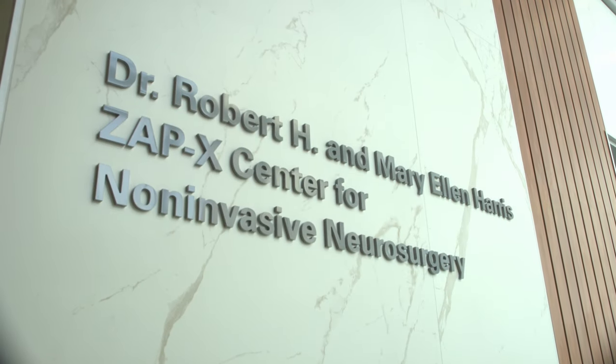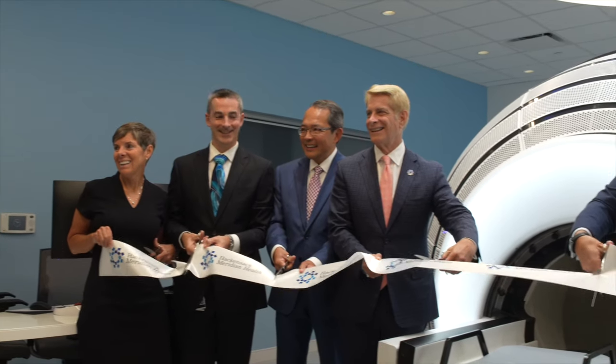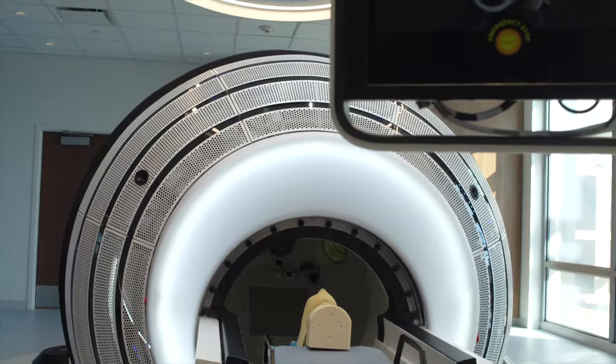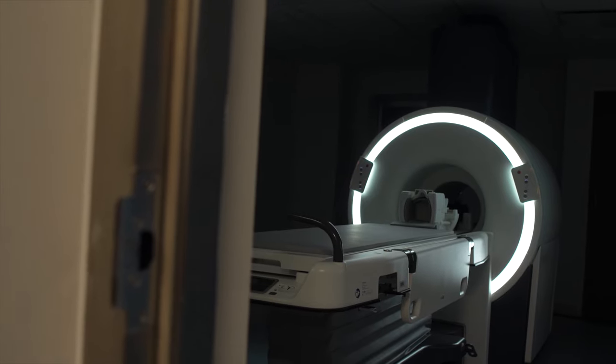Welcome to the Dr. Robert H. and Mary Ellen Harris ZAPEX Center for Non-Invasive Neurosurgery at the Hackensack Meridian Neuroscience Institute at Jersey Shore University Medical Center, the first center in the world to combine ZAPEX gyroscopic radiosurgery with synaptic brain-only silent MRI.